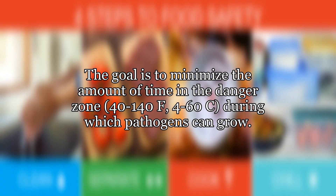The goal is to minimize the amount of time in the danger zone — 40–140°F (4–60°C) — during which pathogens can grow.